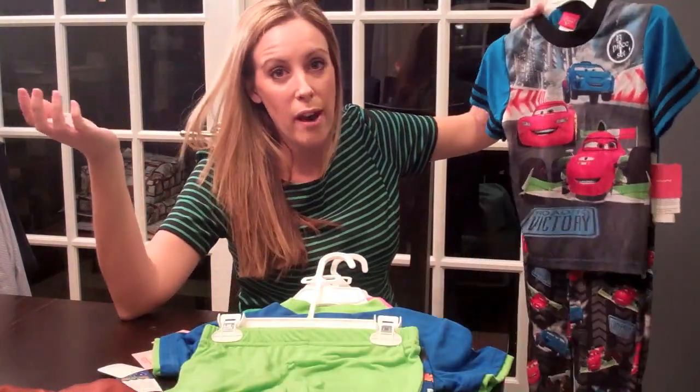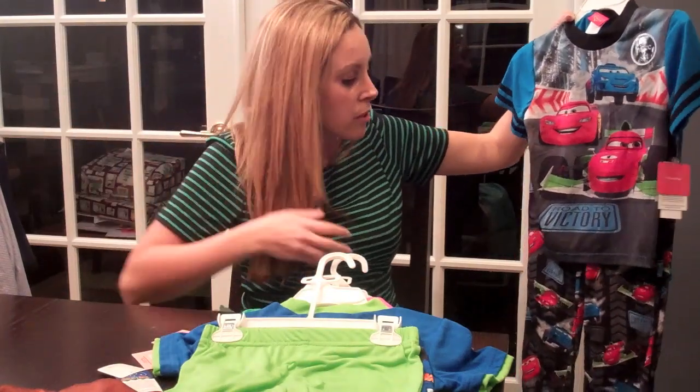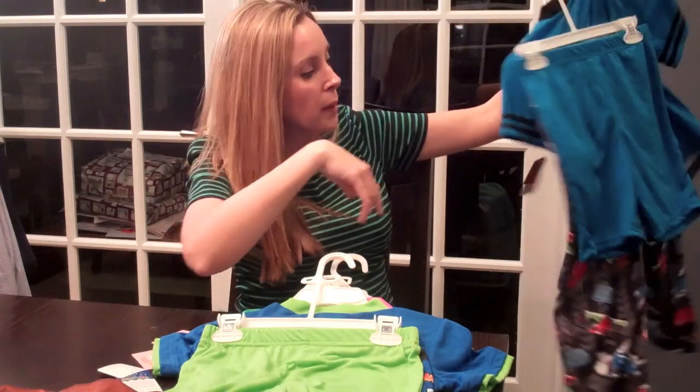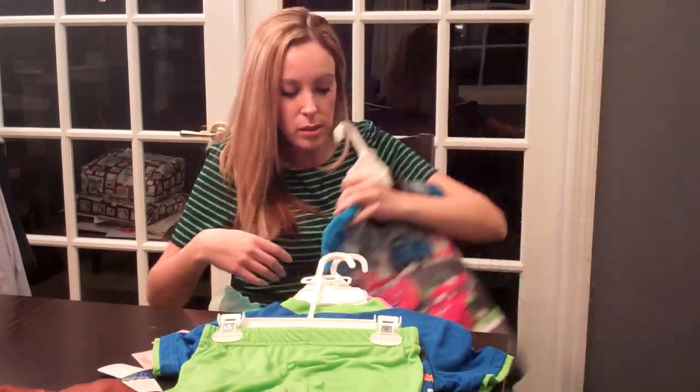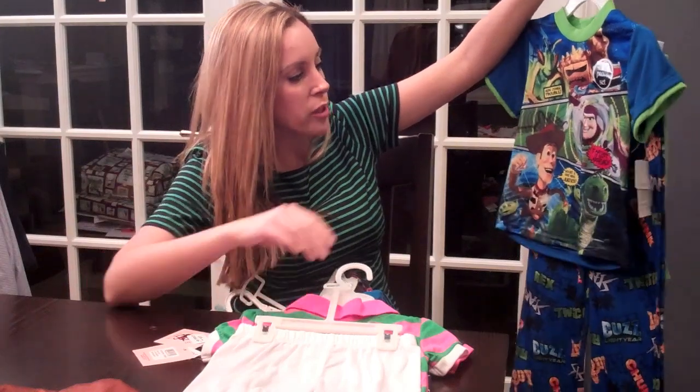Same thing for Liam if you have boys. They have Disney licensed products so here's Cars — it comes with pants and shorts. And this one is Toy Story, same thing.